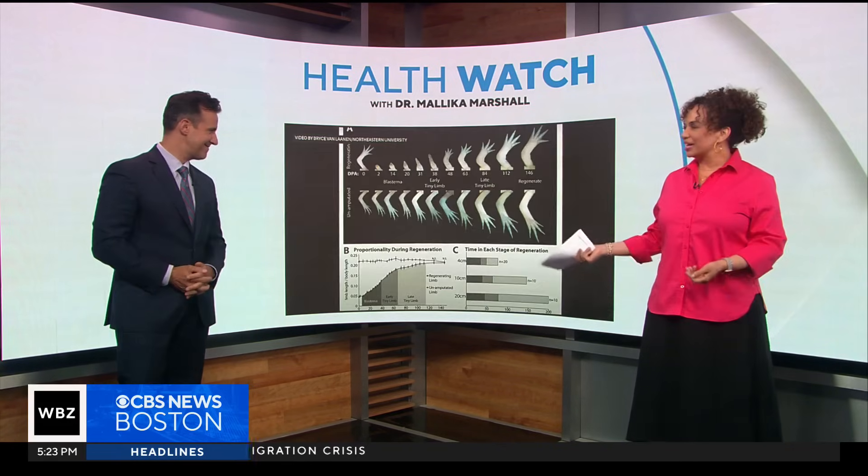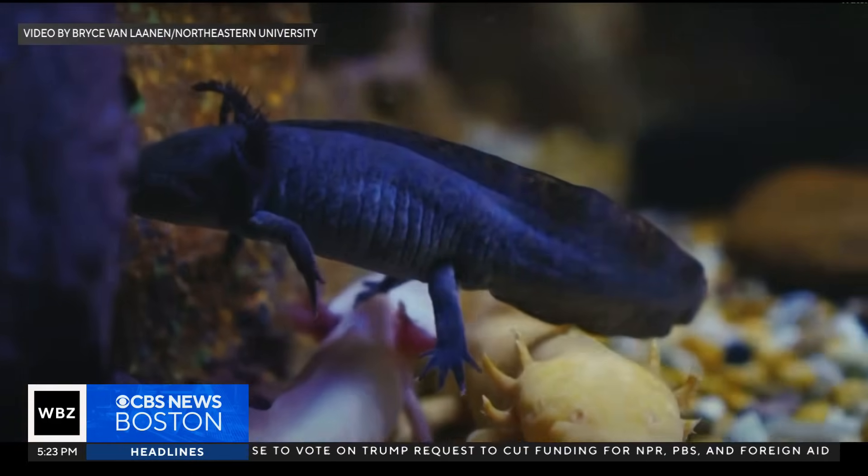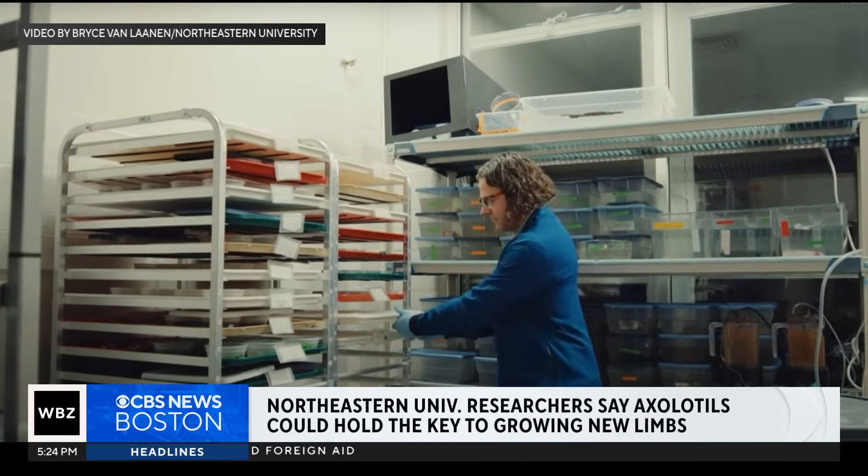They don't even look real. Scientists are actually trying to uncover the secret behind the axolotl's limb-growing superpower, starting with questions such as: how does it know which body part to regenerate, and whether to just grow a hand or a whole arm?